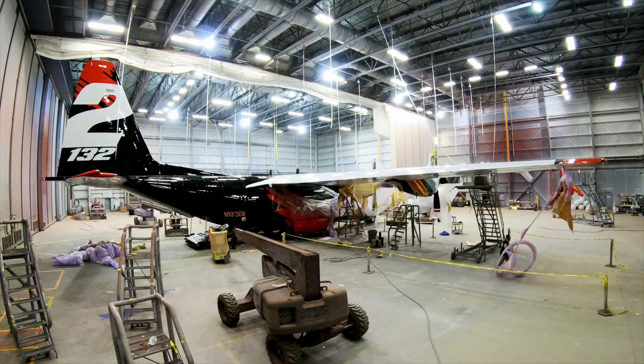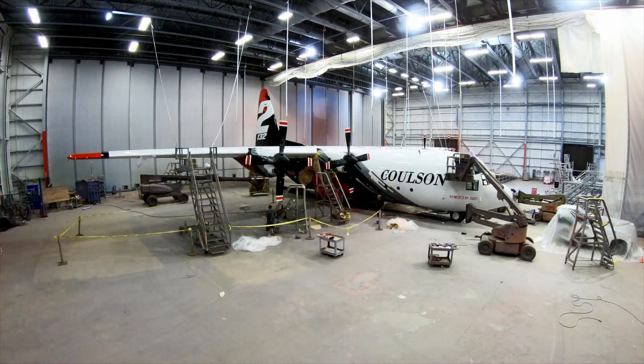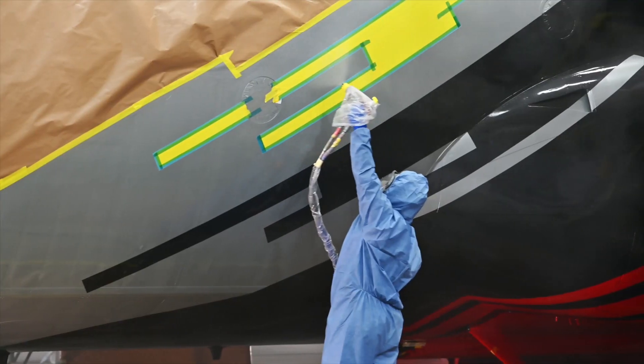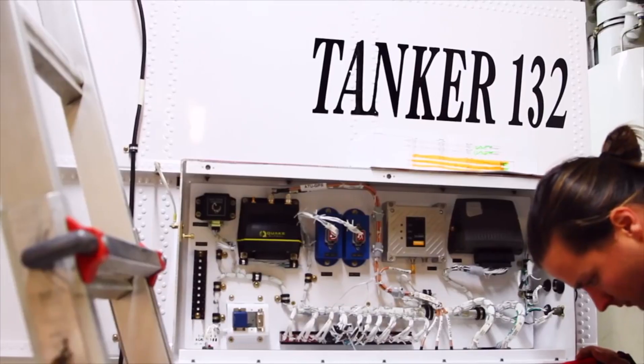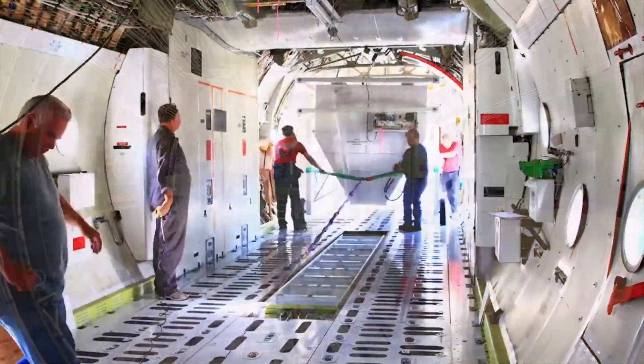By the end of the project I'm sure at least around a hundred people will have laid hands on the aircraft. Even though the retardant delivery tank seems like the biggest part of the aircraft and its main reason for being, for us in the avionics department it's actually the smallest part of the job.